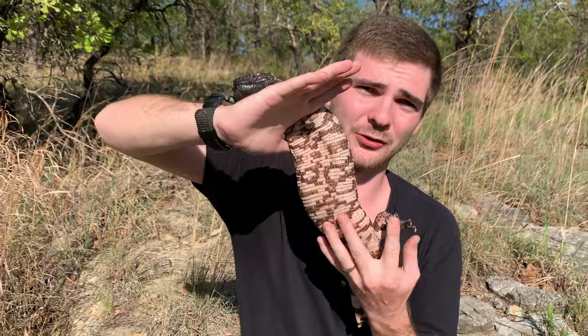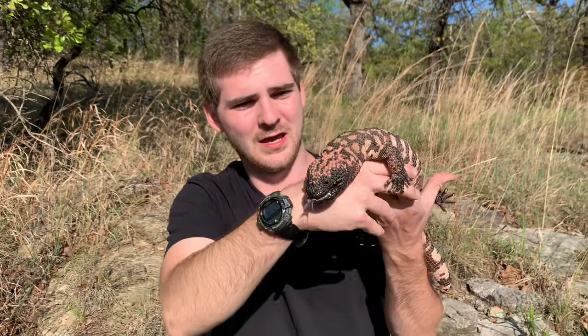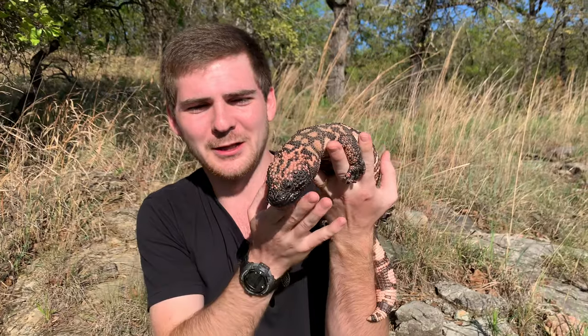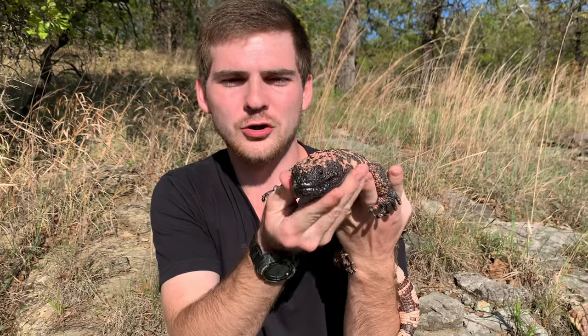This guy's a little frumpy — his name is Waffles, and it looks like he's eating a little too many waffles. He's got quite the belly on him. Beautiful, beautiful Gila monster — once again, Heloderma suspectum.